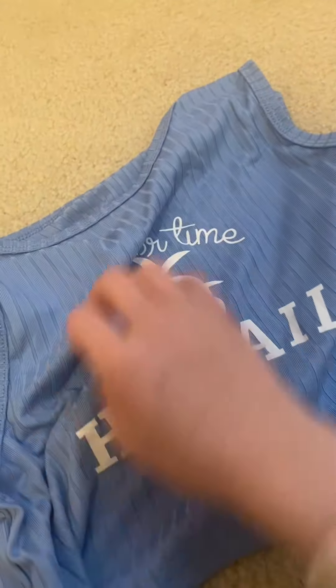Next I got this white skirt, it's so cute for summer. I also got this purple top with little ruffle details on it, and it's really cute.